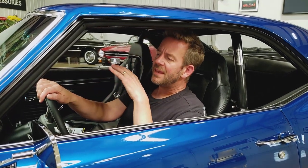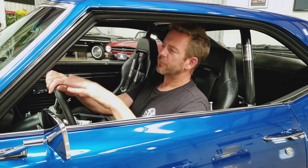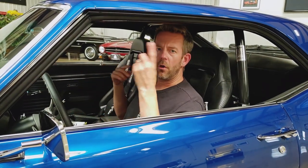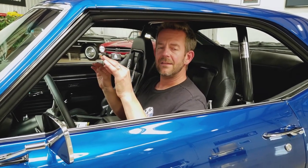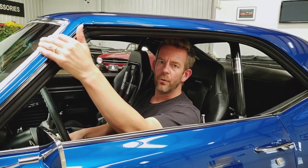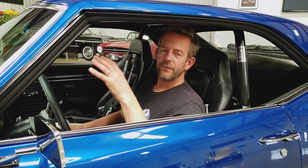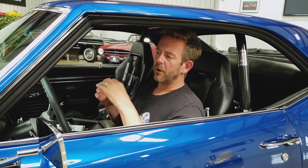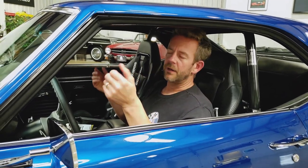Talking about some exterior features — everything on this car was replaced during the restoration. Starting with the glass: all the glass is new and very lightly tinted, but it looks great. All of the stainless around the windows is in beautiful condition and fits like a glove. On a lot of classic cars the stainless doesn't fit around the glass — on this car, it does.